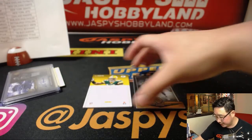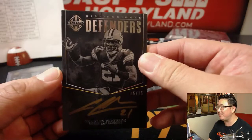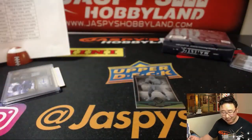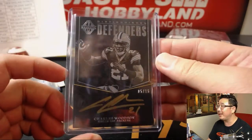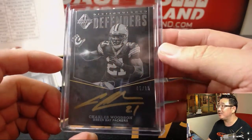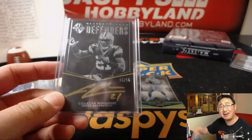Behind Ryan Tannehill is Charles Woodson — Packers edition. Should be a Raider. Five out of 15. We only rented him to the Packers to go win a Super Bowl. Josh Pruce, I love this guy. Green Bay Packers, gold ink autograph, nice Distinguished Defenders. He is distinguished — you see, he wears ascots on TV.